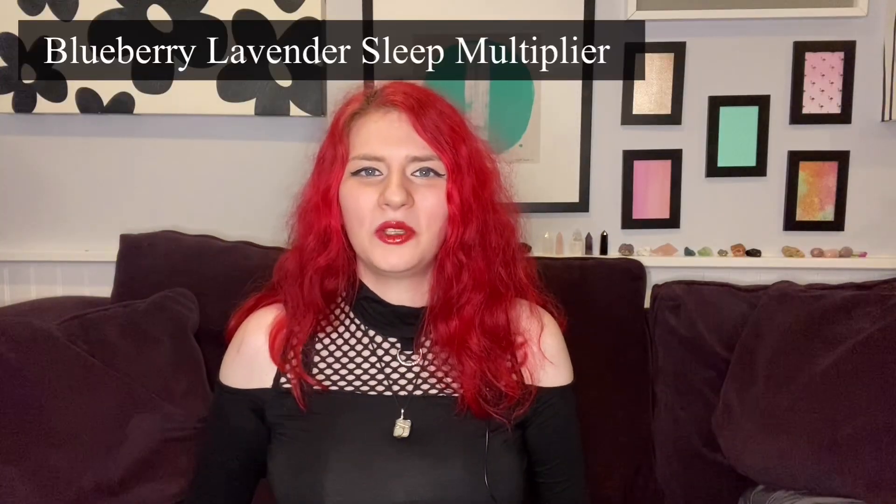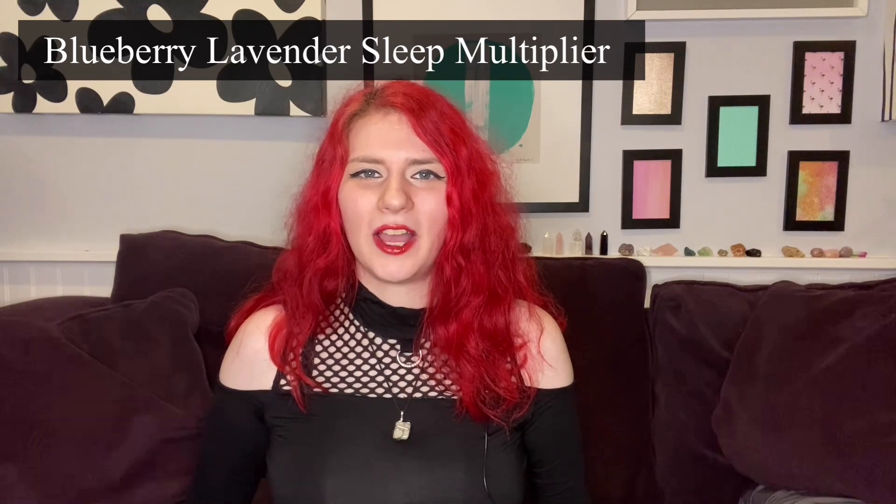Finally we have the blueberry lavender sleep multiplier. It is a nighttime drink mix utilizing cellular transport technology, or CTT, which is designed to help enhance rapid absorption of the sleep blend into the bloodstream. This proprietary sleep blend contains melatonin, L-theanine, and valerian root to help you ease into sleep faster. We'll see if it actually helps us sleep.